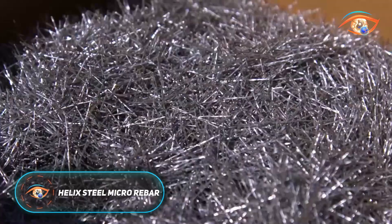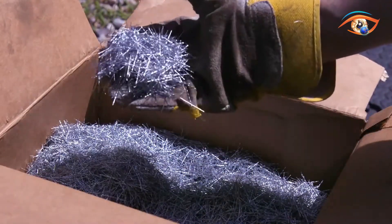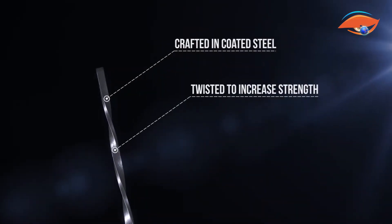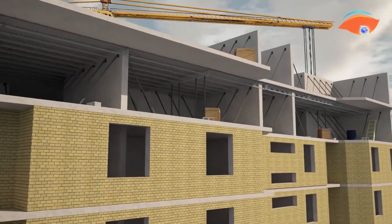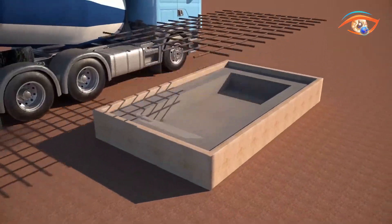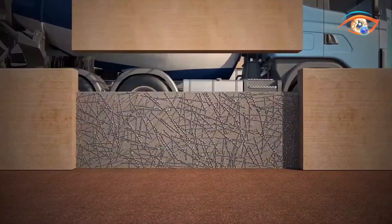Helix Steel Micro Rebar is an innovative concrete reinforcement technology that replaces traditional rebar and mesh with twisted, 1-inch steel elements. Featuring a square cross-section, each piece acts like a miniature screw, locking into the concrete matrix and resisting failure through untwisting rather than pull-out. This patented design delivers superior performance, boosting fatigue resistance by up to 300% and flexural strength by 33% over conventional rebar.